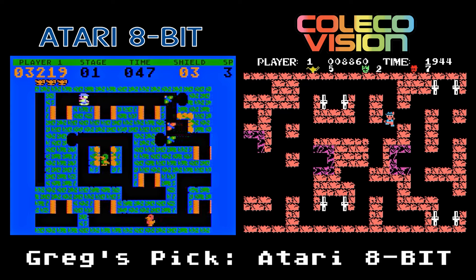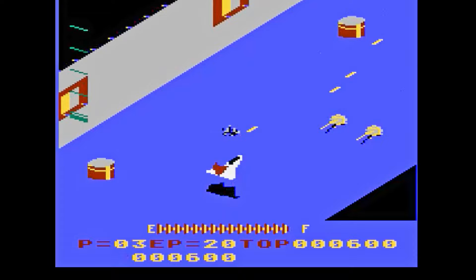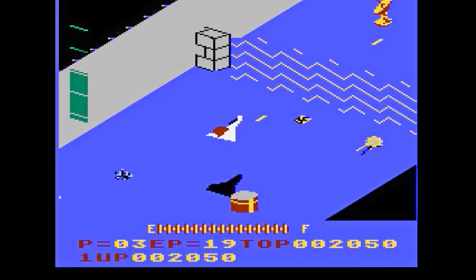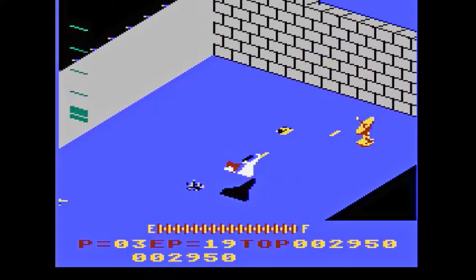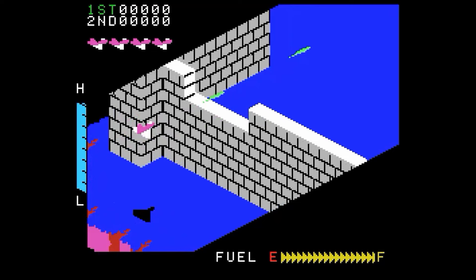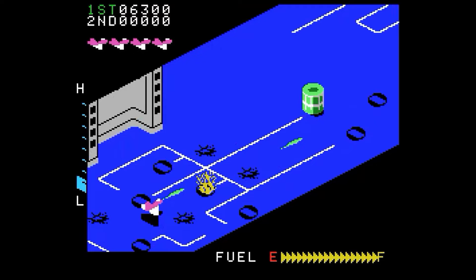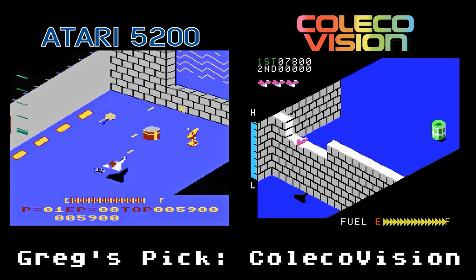Zaxxon, one of the most well-known classic arcade games by Sega — a pseudo-3D shooter where you maneuver your jet through floating bases, taking out fuel tanks, jets, and turrets. I remember playing this same 5200 version on my Atari 400 computer and loading it from tape. It's got some good scrolling and gameplay, but it's lacking in the graphics department. The ColecoVision version looks much closer to the arcade, but the scrolling, yet again, is choppy. Fortunately the gameplay and sounds make up for it. My preferred version would be the ColecoVision version — despite the choppy scrolling, it just feels more like the arcade game.